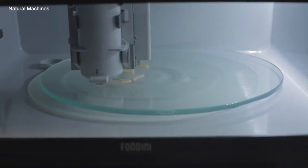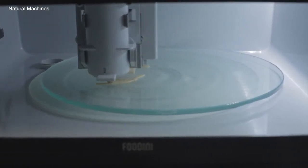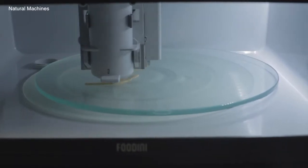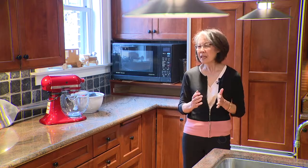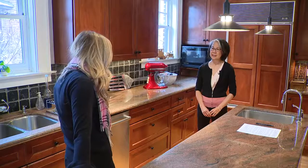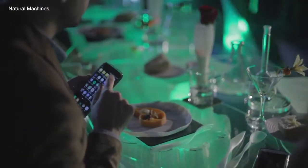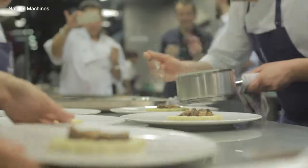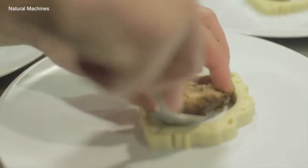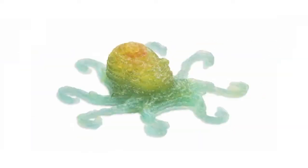Chefs are making incredible, intricate shapes of their food using sugar or chocolate or other paste-type applications. Take a look at this 3D printer called the Foodini by Natural Machines. Registered dietitian Mary Lee Chen says the Foodini is being used in high-end restaurants around the world, creating masterpieces that could not be created by hand. Even the famous Dillon's candy bar in New York City is 3D printing candy gummies.